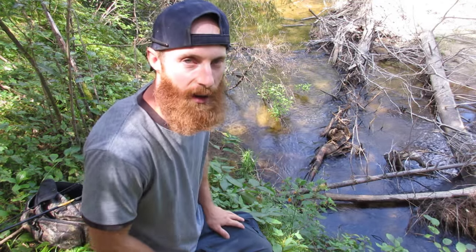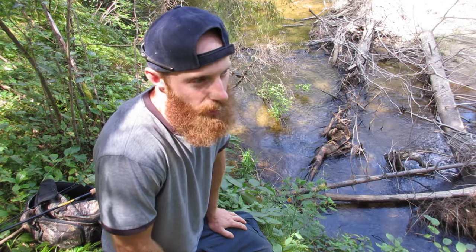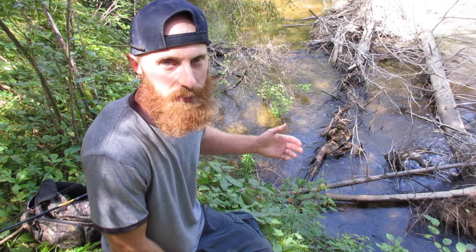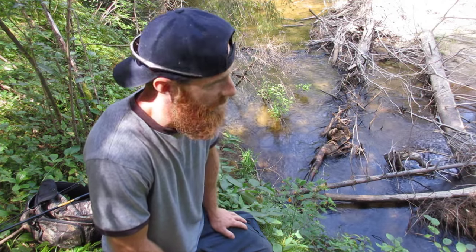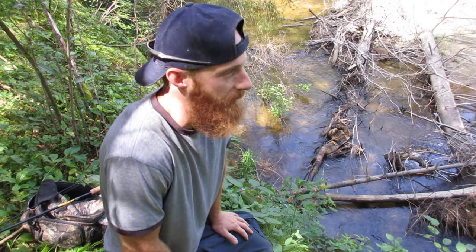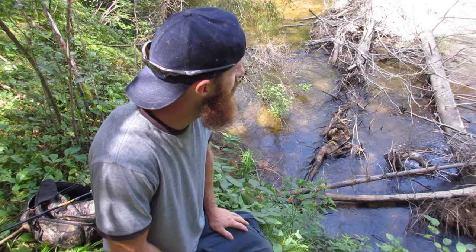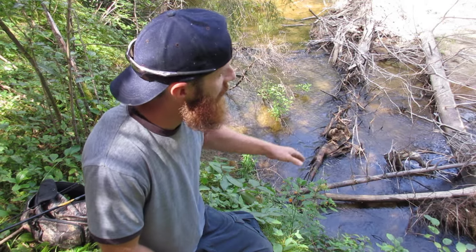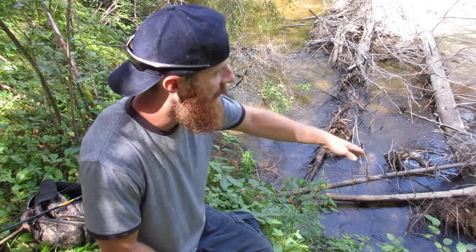Funnily enough, I met a guy at the hole I wanted to fish at, but I knew I probably wouldn't do too well there anyway because it's right up the road at the culvert — super easy for anybody to fish. The guy was there a little bit before me, so I let him have it. I don't come out here to wrestle people for the best spots. I come out because it's peaceful and quiet. So what I'm looking for is a nice log jam on a bend where there might be some fish holing up.